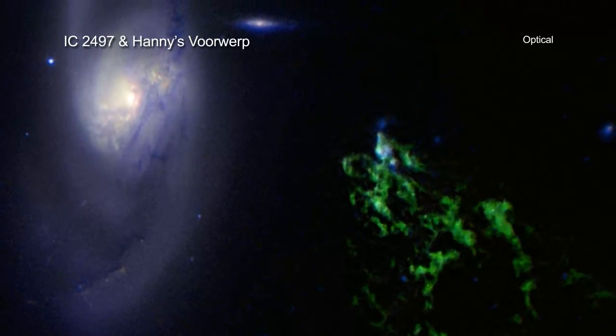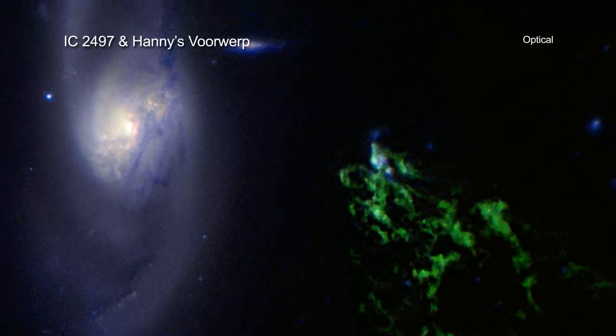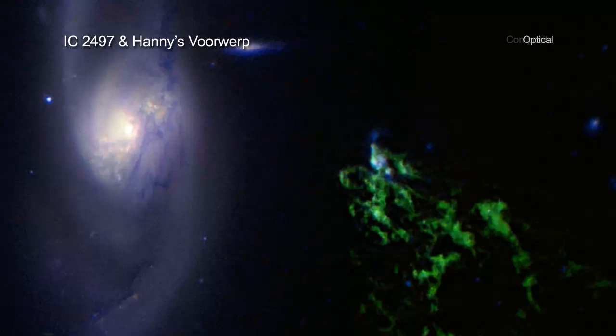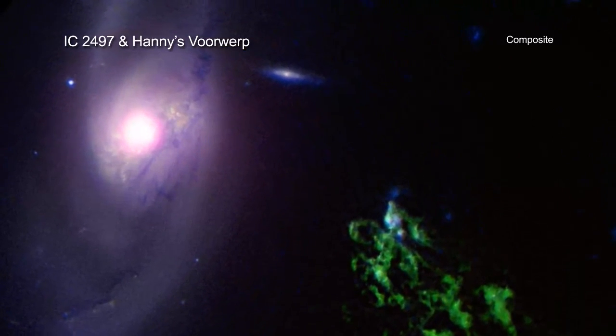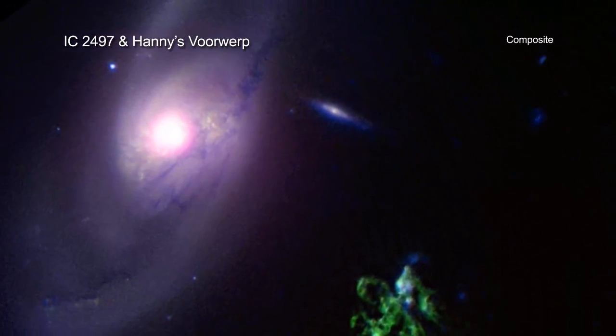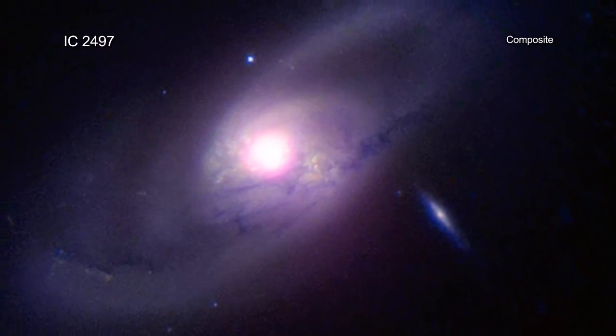Because of that, Hanny's Voorwerp is affected by what goes on in IC 2497, in particular by the behavior of the giant black hole at its center. In fact, the Green Blob gets its color because oxygen atoms in the gas cloud have been excited by the incoming ultraviolet and X-ray radiation from regions close to the black hole.